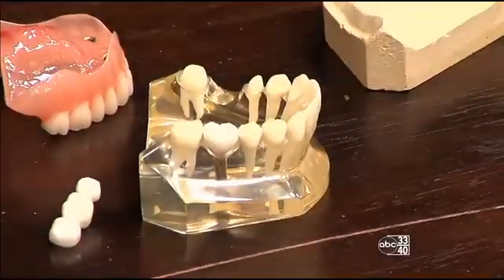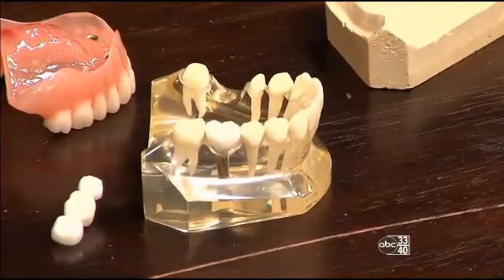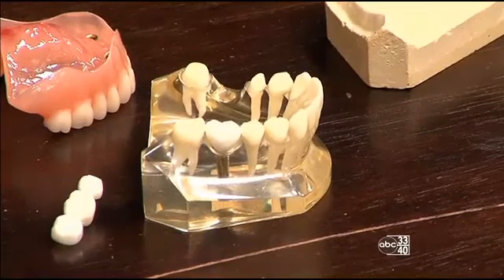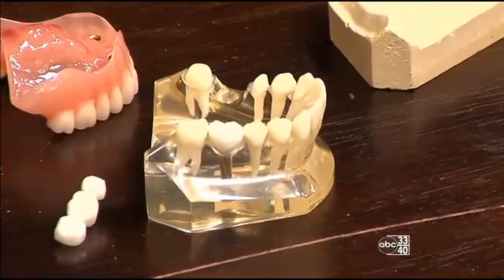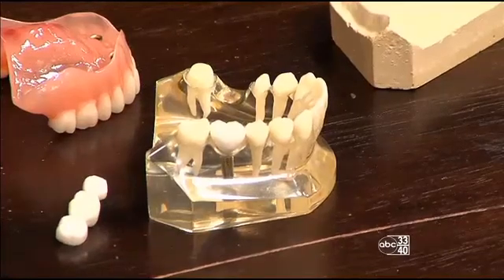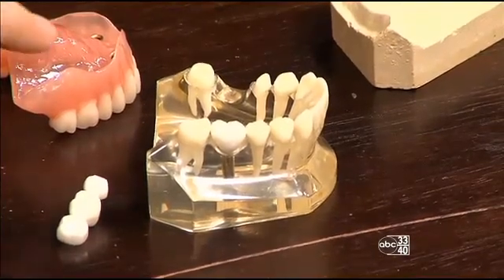They have a great success rate and the technology is so much better than it was in the past and it continues to get better. The success rate is in the upper 90% range, and it looks quite natural — much more so than a bridge.